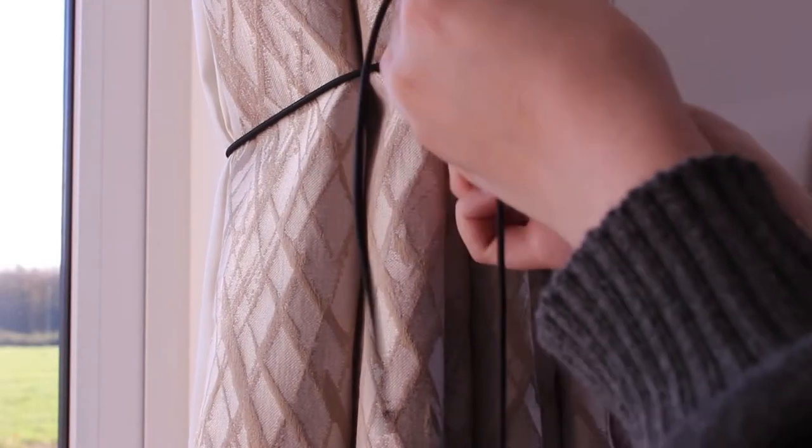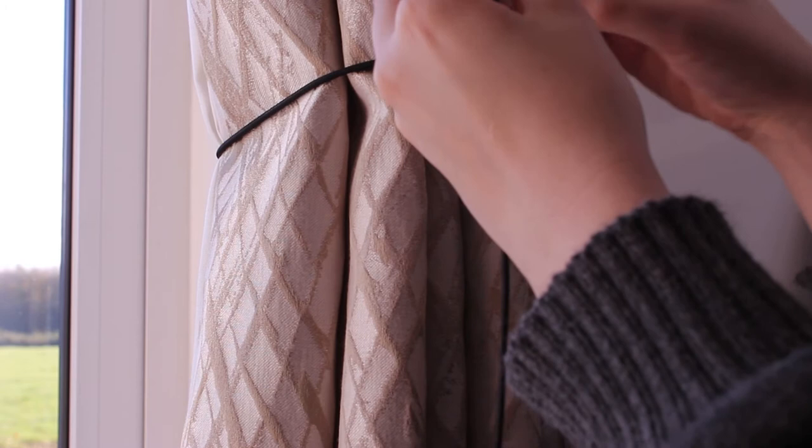Another simple way to put some life back into a limp curtain is to redress it. This means folding the curtain into its original pleats and securing with a tie. Leave for a time and after removing, your curtain pleats should be back in place.